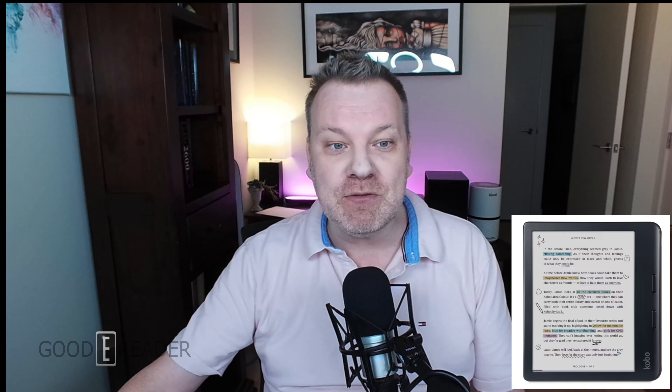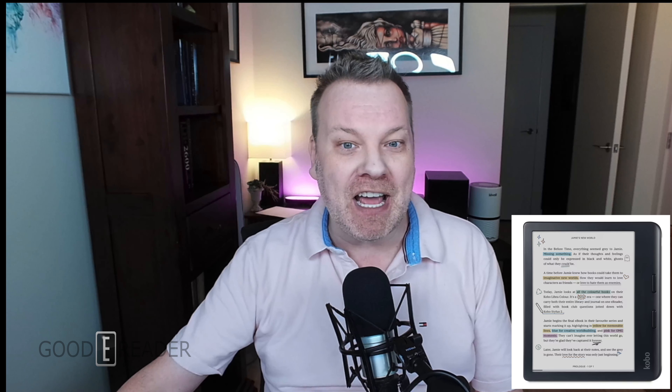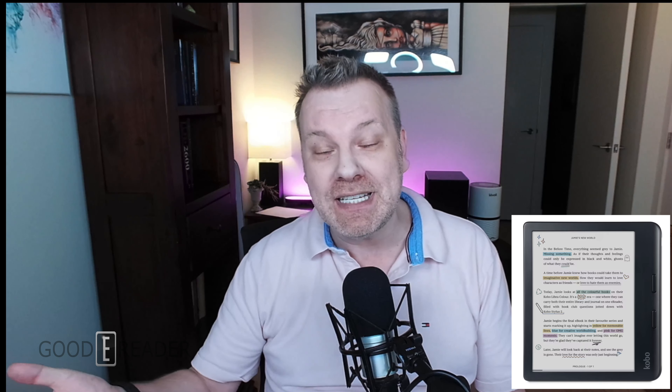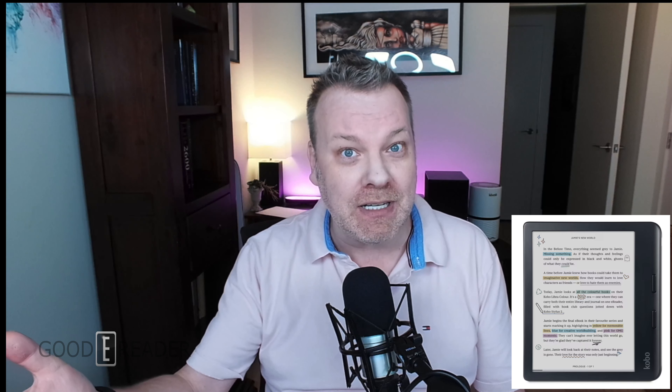Chapters Indigo not only leaked both e-readers but also new cases, which haven't been taken down yet. The cases say they're compatible with the Kobo Clara Color, though there's no listing or price for the Clara Color itself. A few smaller authorized Kobo retailers also put the Clara Color up early a couple of weeks ago. We know it's the Clara Color because the cases are compatible only with it and say so on the product description page — I'll link this in the video. The case colors are candy pink, cayenne red, misty green, and black.